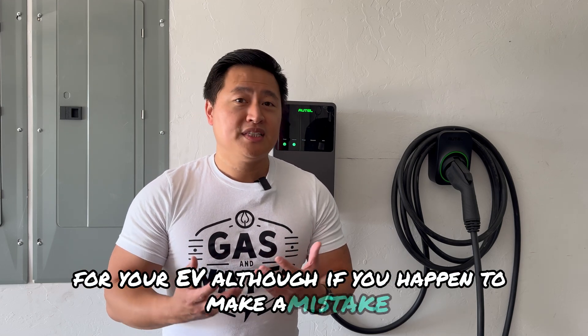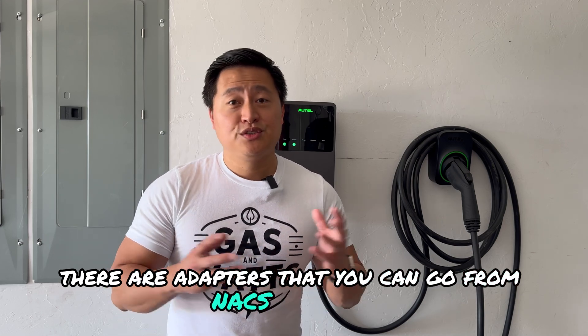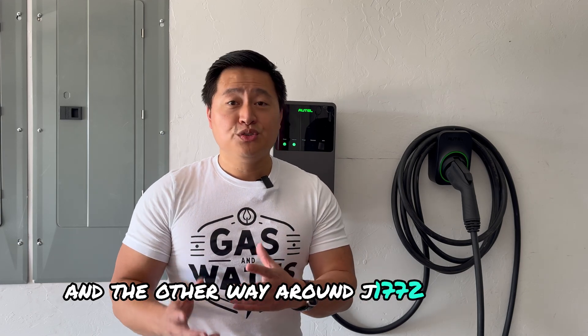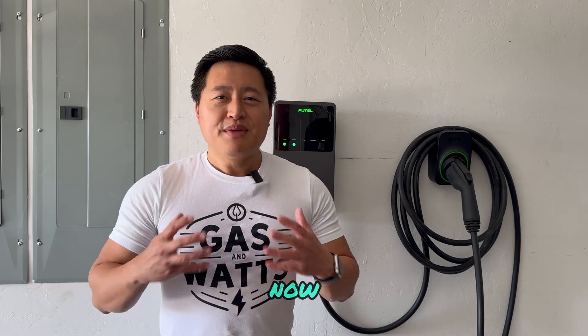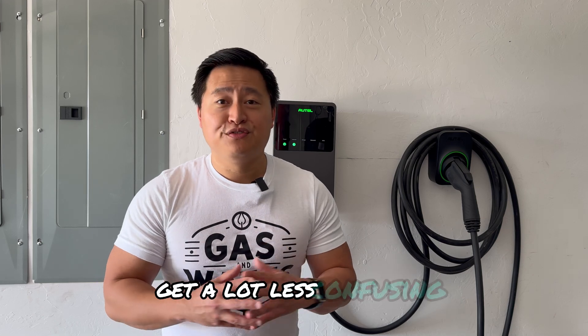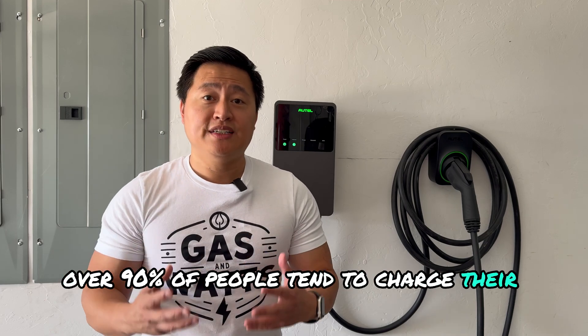If you happen to make a mistake, there are adapters to go from NACS to J1772 and the other way around. Many manufacturers are already adopting the NACS plug, so it's going to get a lot less confusing on which home charger you need to purchase. As mentioned, over 90% of people tend to charge their EVs at home.